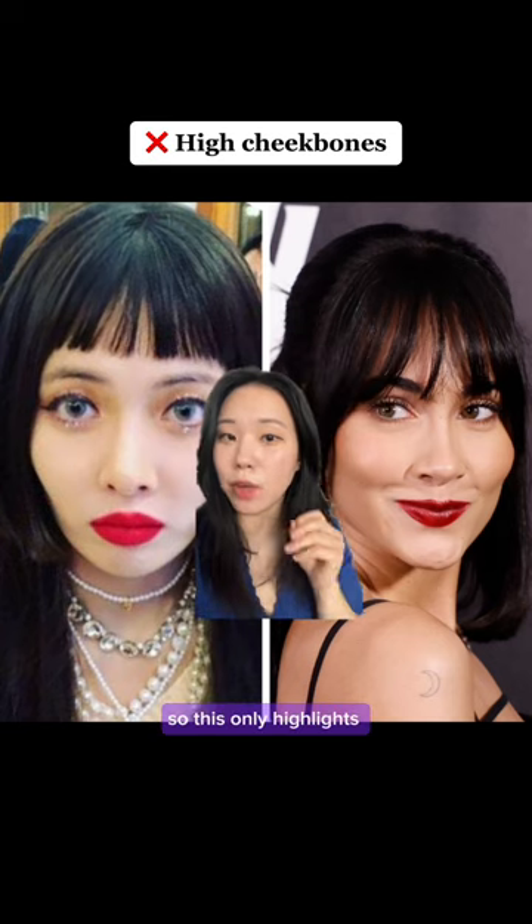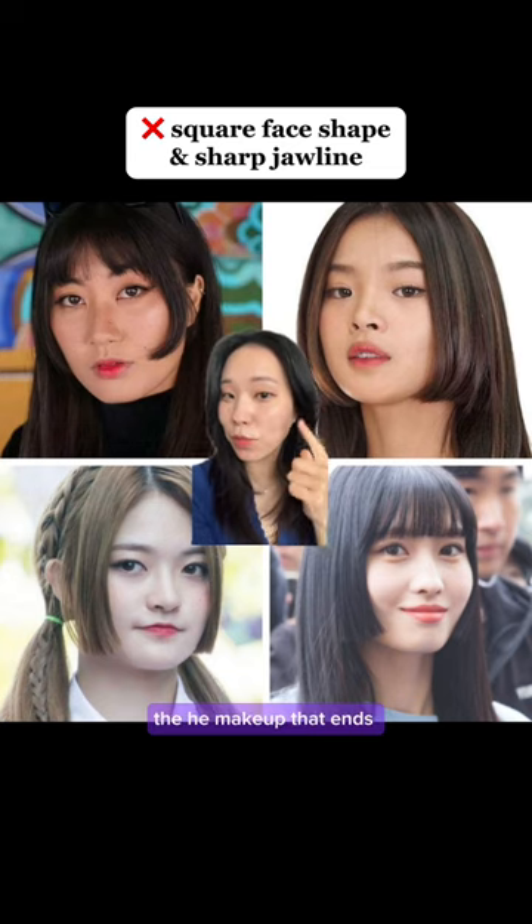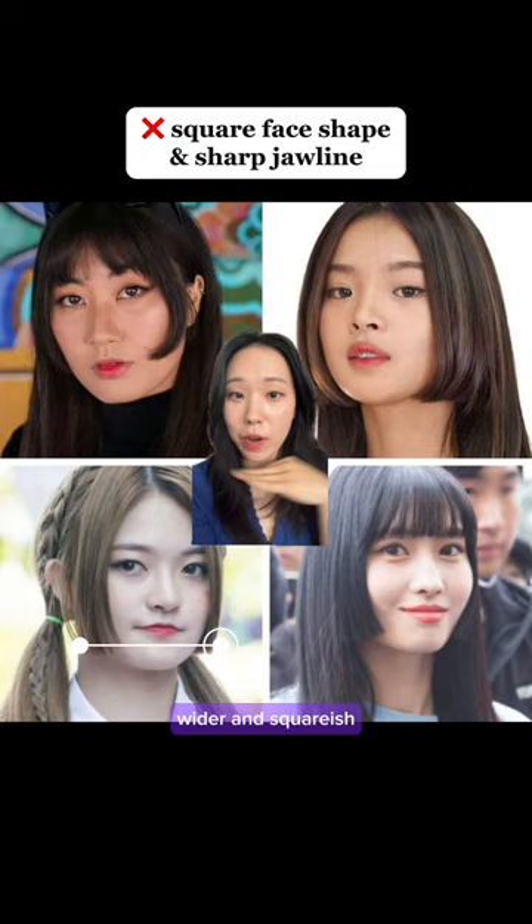When you have either large side cheekbones or high 45-degree-angle cheekbones, the hime cut will create a hollow that only highlights your cheekbones and breaks the balance. If you have a sharp, prominent square jawline, the hime cut that ends right next to your jawline will make your face look wider and more squarish.